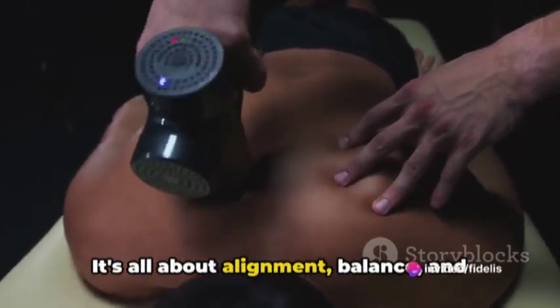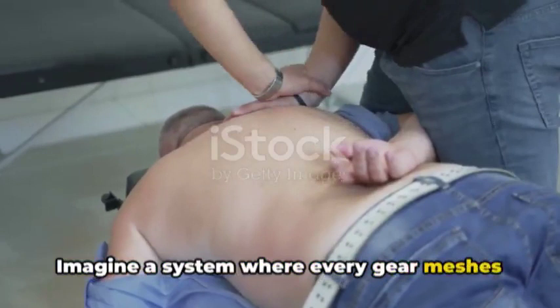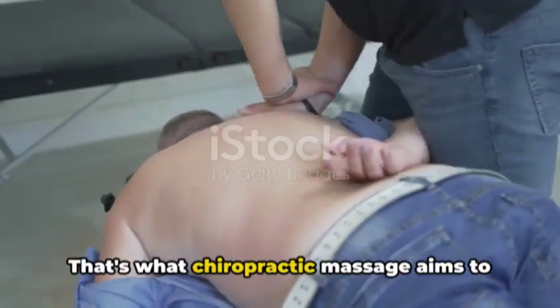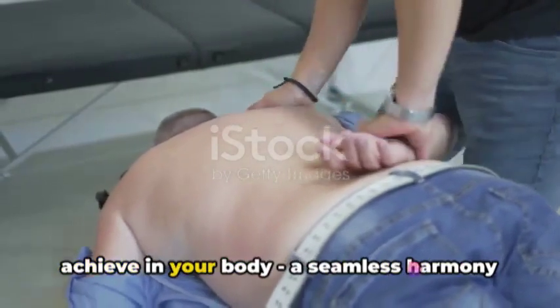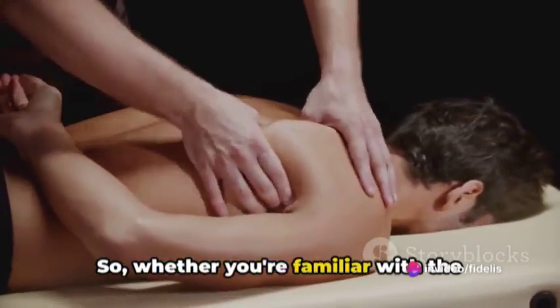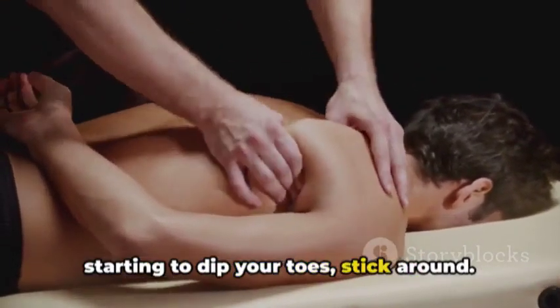It's all about alignment, balance, and natural healing. Imagine a system where every gear meshes perfectly, each cog turning smoothly. That's what chiropractic massage aims to achieve in your body — a seamless harmony of function and form. So, whether you're familiar with the world of chiropractic, or you're just starting to dip your toes, stick around.